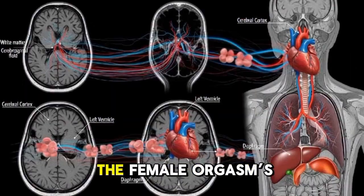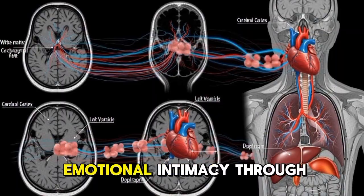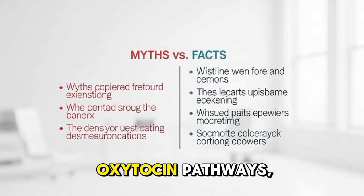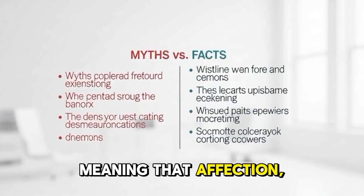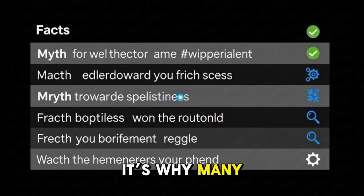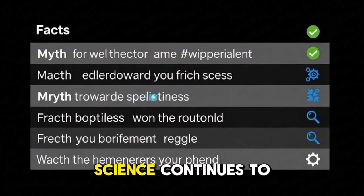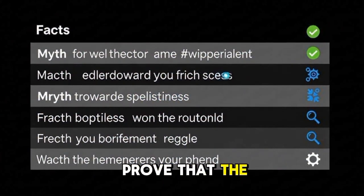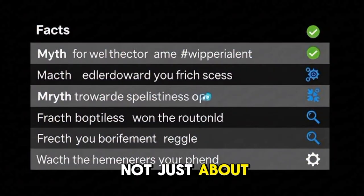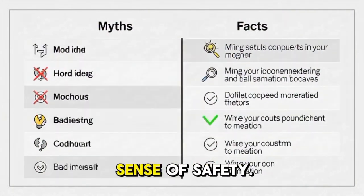Emotional connection amplifies the female orgasm's intensity. The brain processes emotional intimacy through oxytocin pathways, meaning that affection, safety, and love can enhance physical pleasure. It's why many women report stronger orgasms in emotionally secure relationships. Science continues to prove that the female orgasm is not just about touch — it's about trust, connection, and the brain's sense of safety.